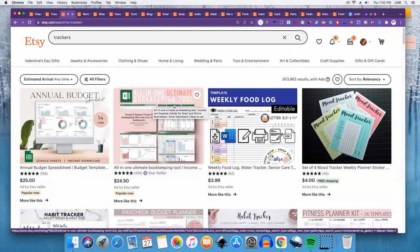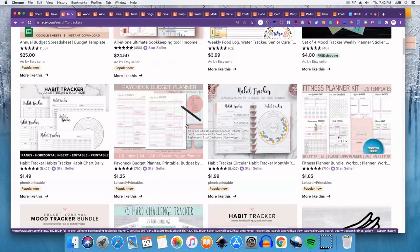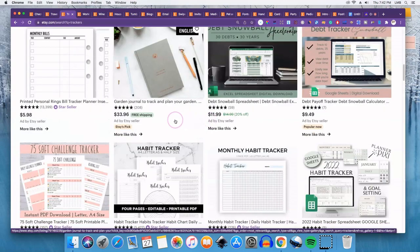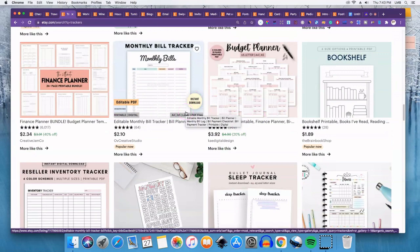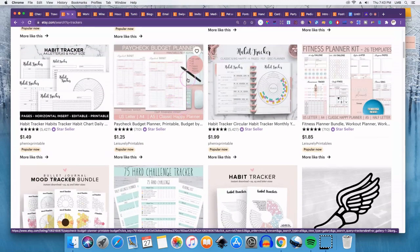Number three would be trackers. There are a lot of search results for trackers, so you definitely want to niche down. You can do a habit tracker, medication tracker, mood tracker, debt tracker — all different types. You can create these in software like Canva, Affinity Designer, or Publisher. You can even download templates from sites like Creative Fabrica or Creative Market and customize them for your business.